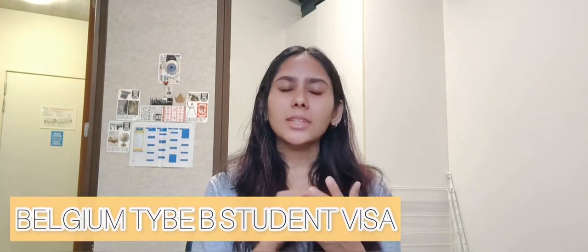For the visa process, since the program is in just one country, you need a Belgium Type D student visa. The application is handled through the Belgium embassy via the VFS portal. You'll get full support from KU Leuven, Ghent University, or the VFS portal if you have queries. Once you have your admission, the university will guide you through the visa process.